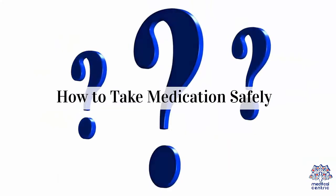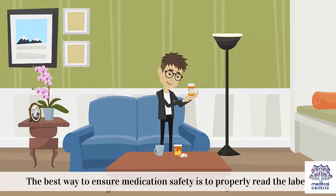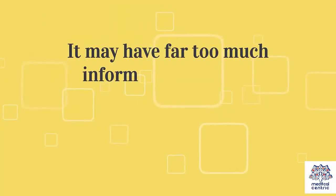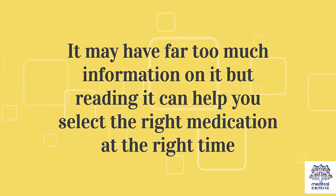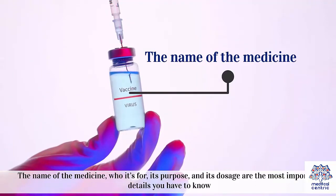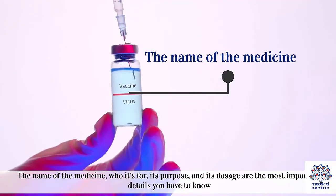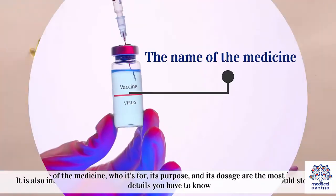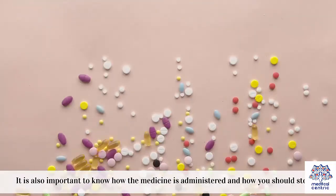How to take medication safely. The best way to ensure medication safety is to properly read the label. It may have far too much information on it, but reading it can help you select the right medication at the right time. The name of the medicine, who it's for, its purpose, and its dosage are the most important details you have to know. It is also important to know how the medicine is administered and how you should store it.